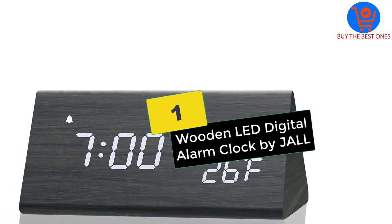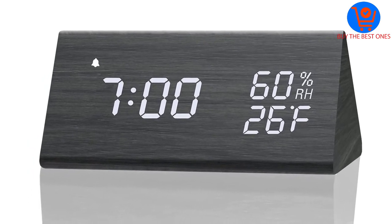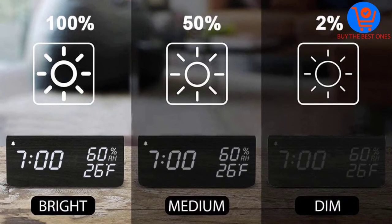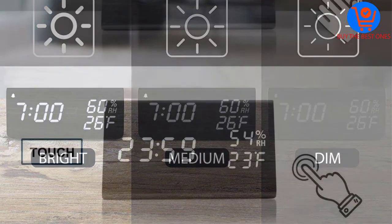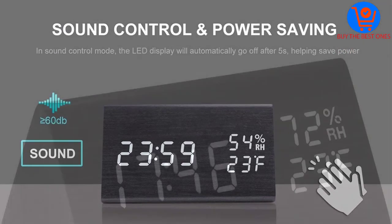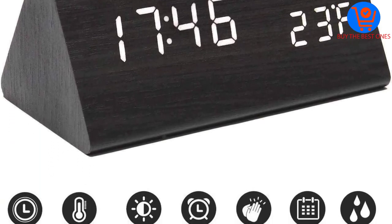Finally, at number one we have the wooden LED digital alarm clock by Jaw. With the ability to offer better convenience, this one has dual alarm settings. The LED clock comes in a highly attractive design with multiple functions, multiple adjustable brightness levels, and lets you know about humidity and temperature.